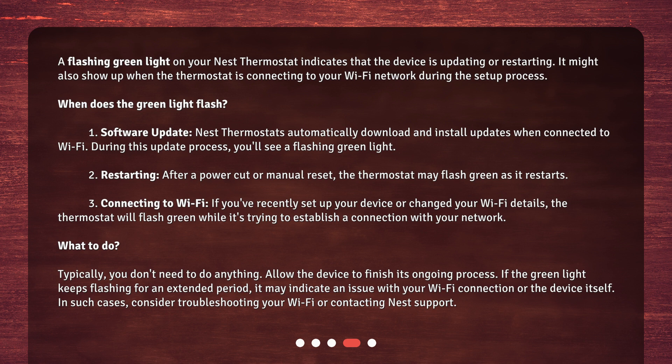What to do: typically, you don't need to do anything — allow the device to finish its ongoing process. If the green light keeps flashing for an extended period, it may indicate an issue with your Wi-Fi connection or the device itself. In such cases, consider troubleshooting your Wi-Fi or contacting Nest support.